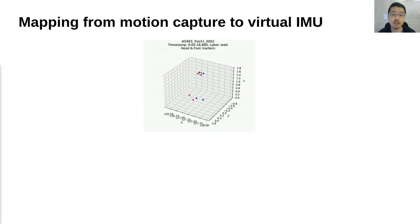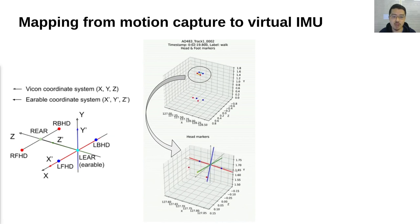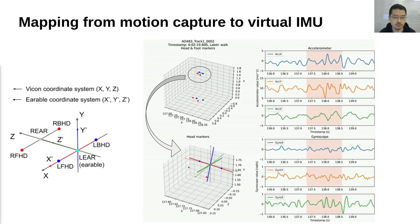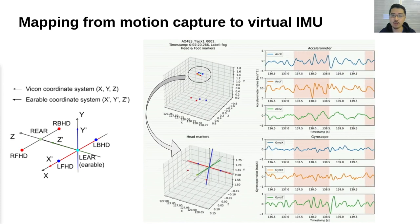This is a part of motion capture data we collected, showing a person walking on the treadmill. You can see the left and right legs moving, with left markers in blue and right markers in red. At the top, we have markers placed at the head, and we consider that the ears are between the front and back markers. We defined the coordinate system of a virtual earable placed at the ear. This image at the bottom is a zoomed-in version of the head markers with the coordinate system of the earable. By applying physical and geometric transformation, we obtain virtual acceleration and angular velocity at the left ear. These are the generated virtual earable data, and the parts marked in pink indicate that FOG happened in that time range.